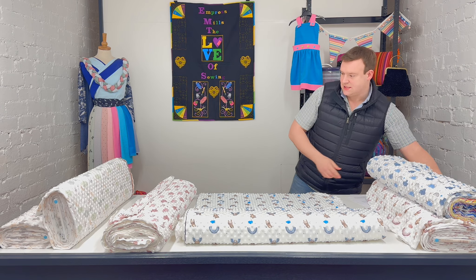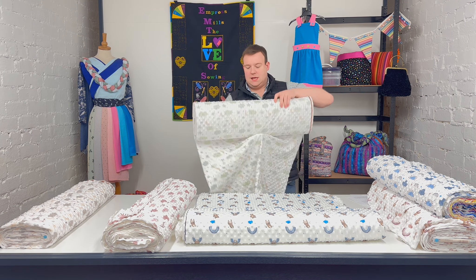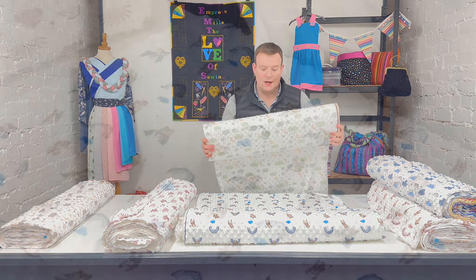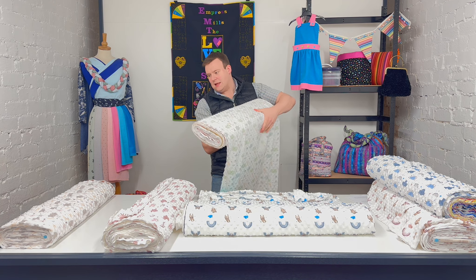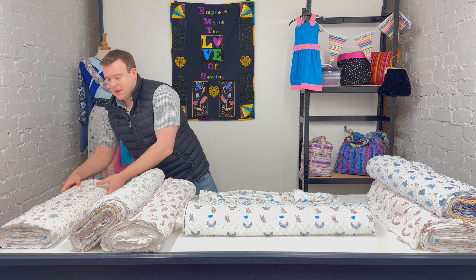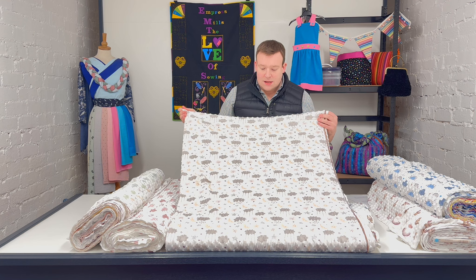And then finally, these two designs are both called 'Starry Sky' — you can find that on the website. This is the dusty green version of Starry Sky, and you've got this wonderful little cloud with the stars hanging out from it as well. That's in the dusty green and also in this colourway, which I've saved till last — it's called 'sand' on the website but it's almost got a lemony feel to it, a very soft lemon shade. Very pretty.